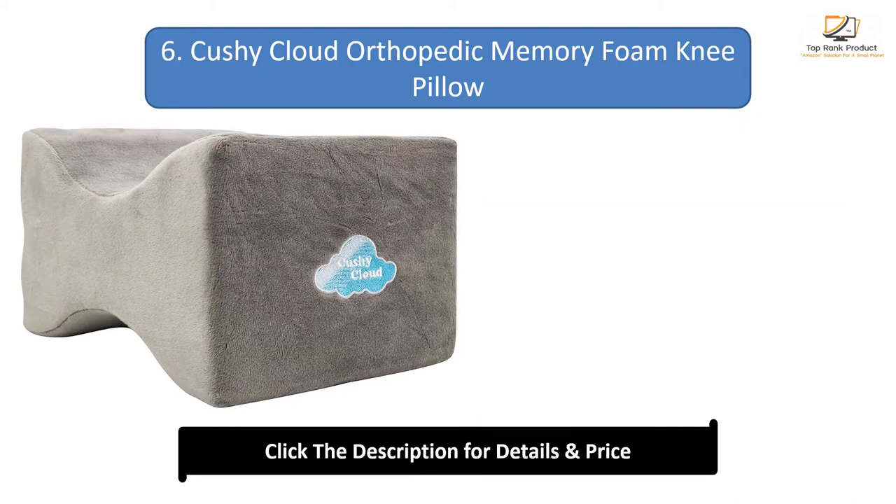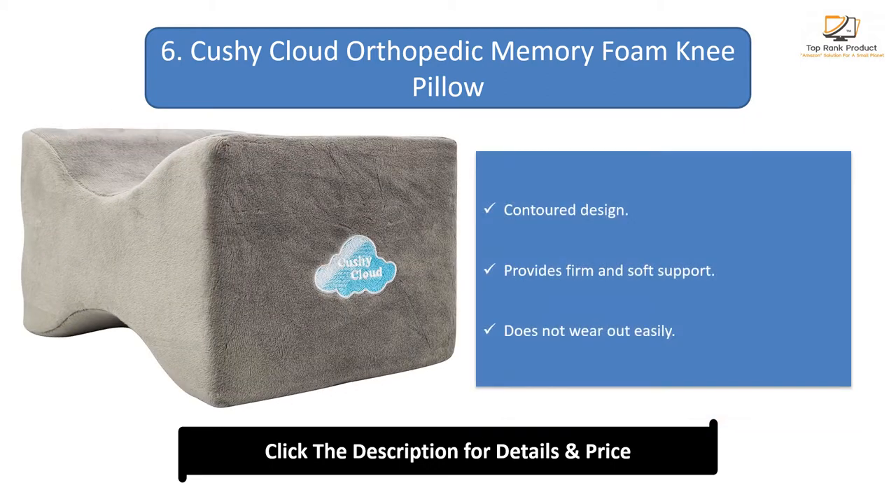Number 6: Kosi Cloud Orthopedic Memory Foam Knee Pillow. Features a contoured design, provides firm and soft support, and does not wear out easily.